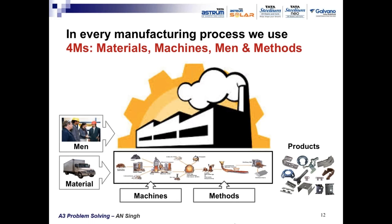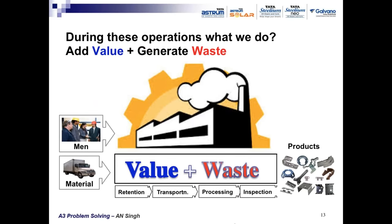The basic concept of any process: it uses 4Ms — materials, machine, manpower, and methods. After interaction of these 4Ms, four kinds of operations are performed: retention, transportation, processing, and inspection. In manufacturing, we get raw materials, retain them in stores as inventory, then transport to the relevant process where processing is done in several steps.